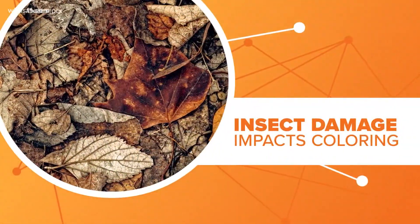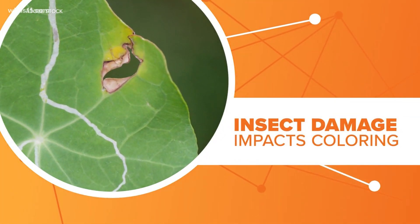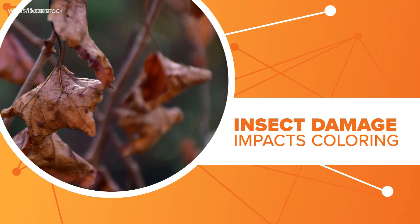At the same time, some discoloration could actually be seed pods that are getting ready to drop. Some insects like locust leaf miners and diseases such as bacterial leaf scorch show up this time of year and can also cause brown leaves or early fall leaf coloring on certain tree species.